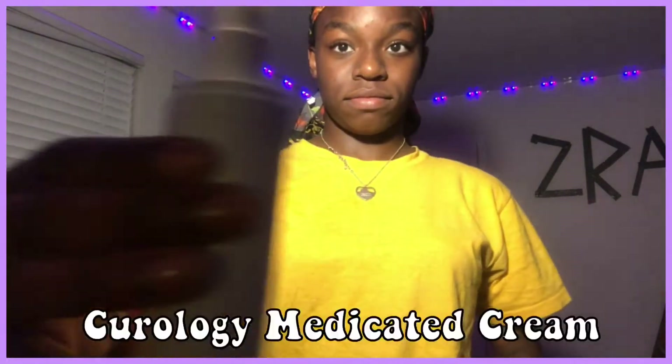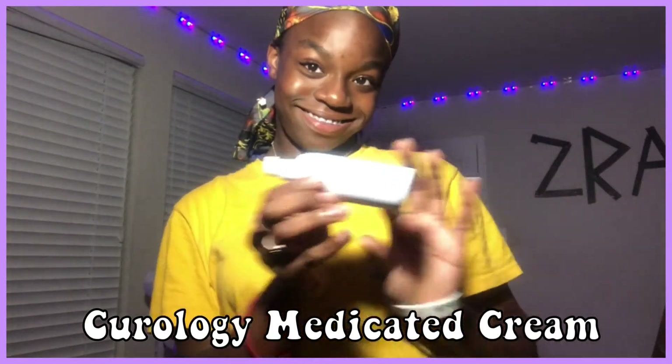Now I'm taking my Curology medication cream for my face, and I'm just going to apply it across my face thoroughly because I want to get rid of all the acne that has been causing me pain for such a long time. So yeah, we're just rubbing that in.